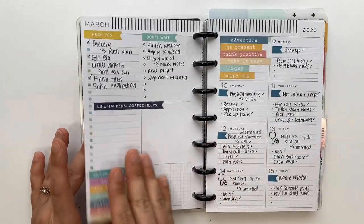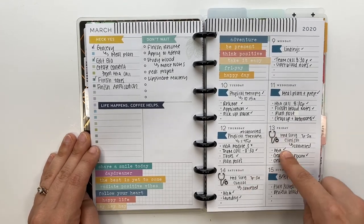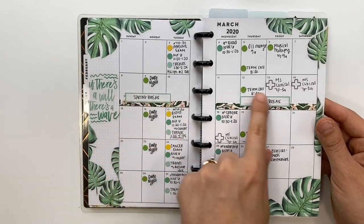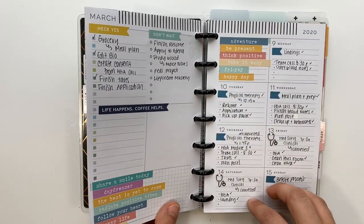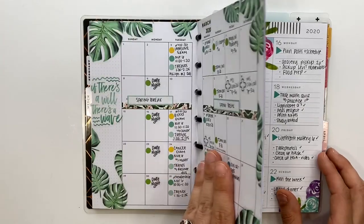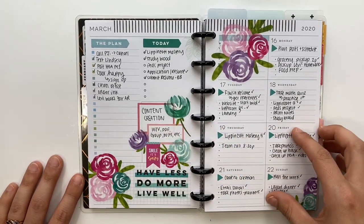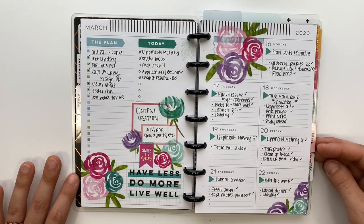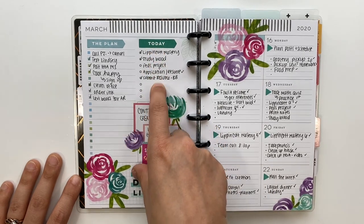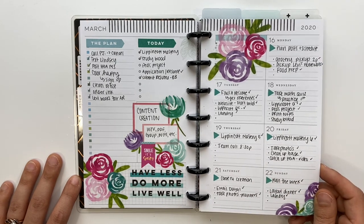The stay-home order hadn't been put into place yet, but clinicals were getting canceled. Around the 16th, things shifted — I started focusing on tasks still on the table, like doing questions on NCLEX review platform Lippincott PassPoint. I also had a pediatric project that needed to be completed and wasn't sure if it would happen.